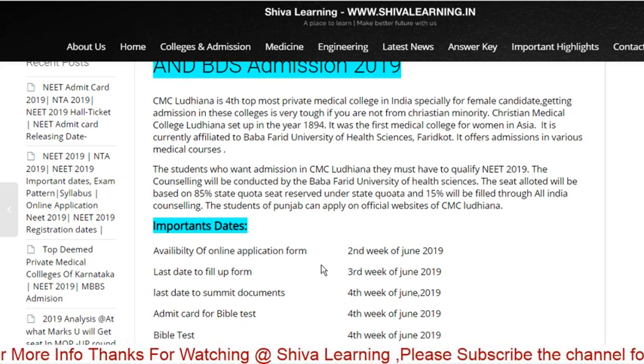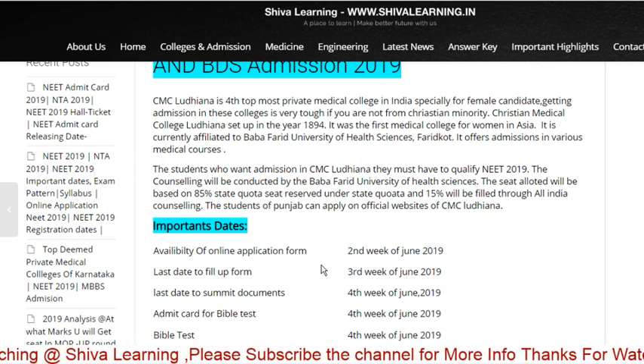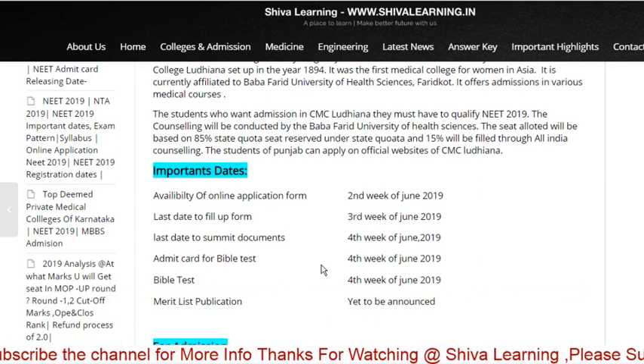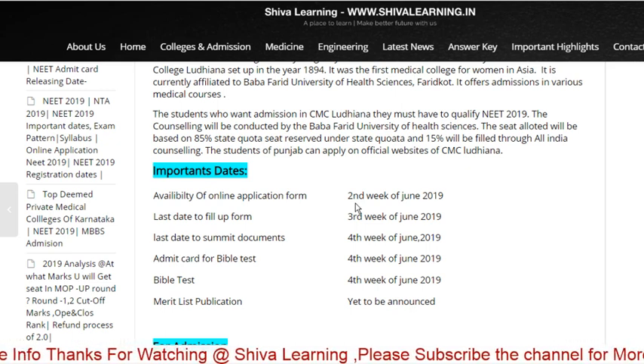After submitting the form, you have to write a Bible test. The Bible test is only for those who belong to their religion. For Hindus, Muslims, and others, it is not applicable — so the availability of the online application form you will get in the second week of June 2019.